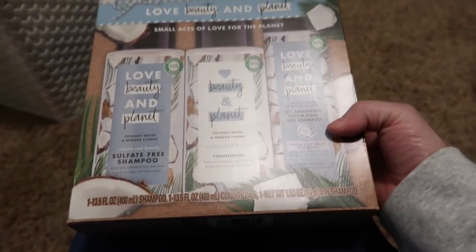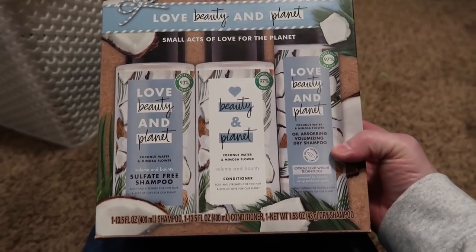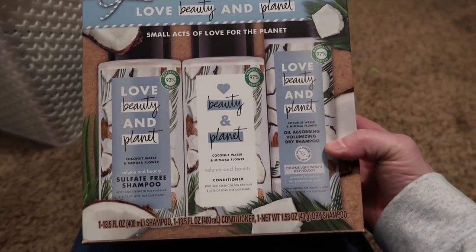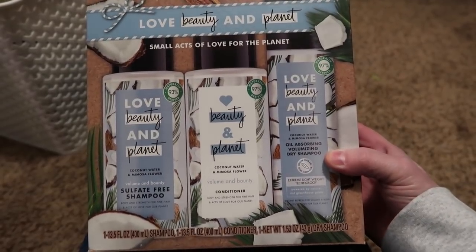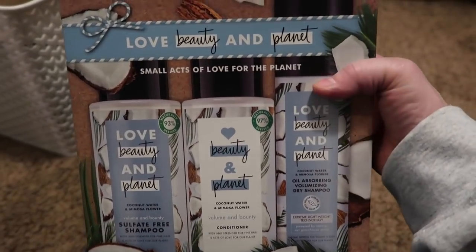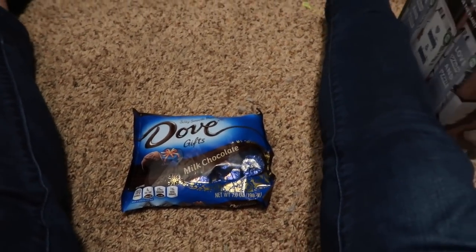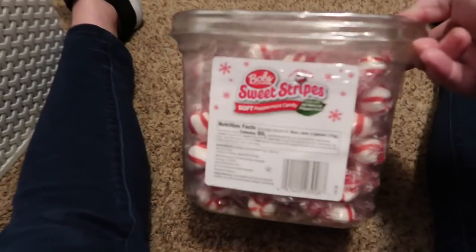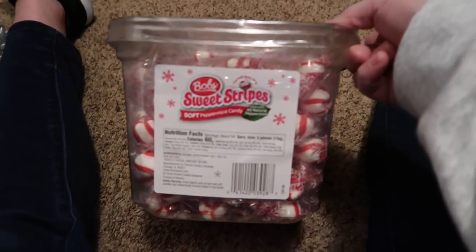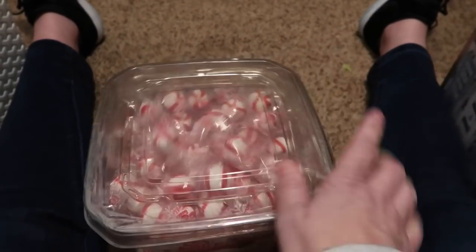Last year I got my mom this set from Target and she loved it — this is the Love Beauty and Planet Volumizing Shampoo and Conditioner, and a Dry Shampoo. I got this one off Amazon. That is the first thing going in her stocking. For candy: she loves Dove Chocolate, so I got her Dove Milk Chocolate. At Thanksgiving she mentioned she loved soft peppermints, so I grabbed a $5 bag at Walmart.